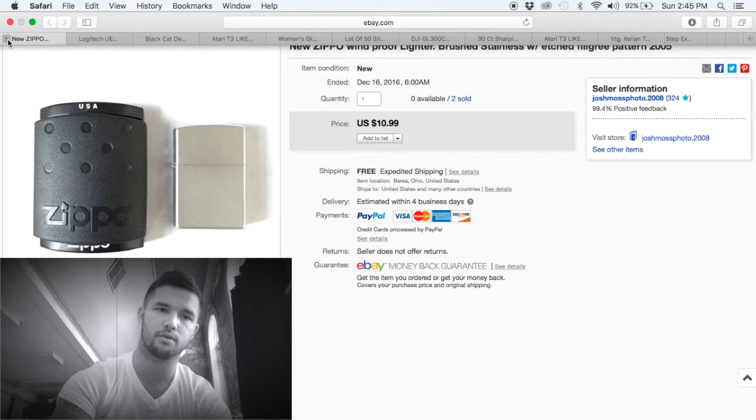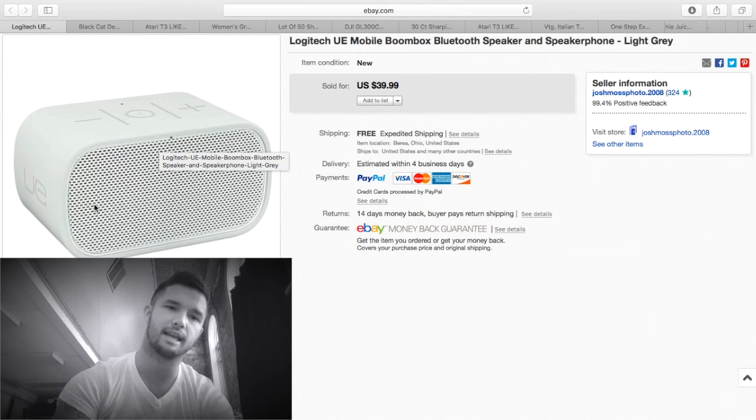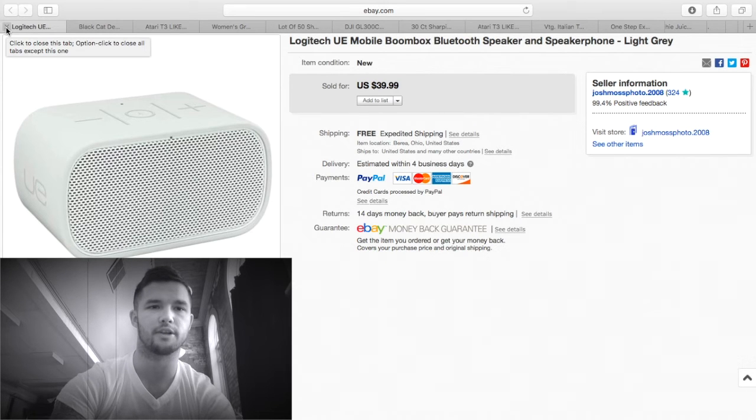Here's that other Zippo. This speaker — I paid $10 at the auction for it as part of a lot. I think I paid $25 for the whole box; I sold one of the headphones for $20 and sold these speakers for $40. I shipped them in a flat rate envelope for $6. I probably have $15-$20 into this, so about $20 profit.